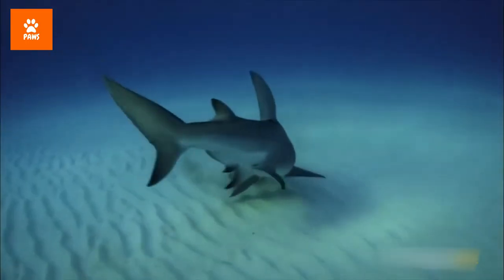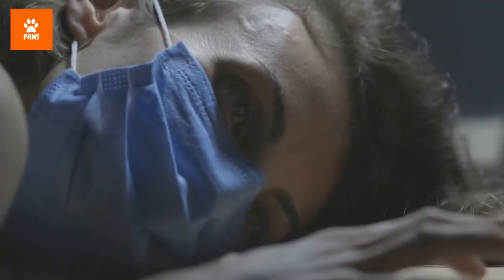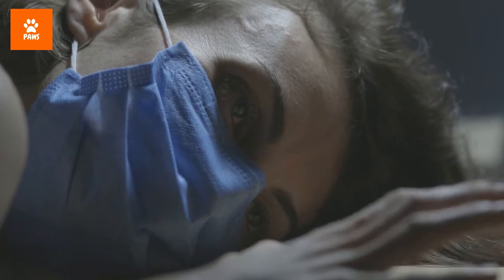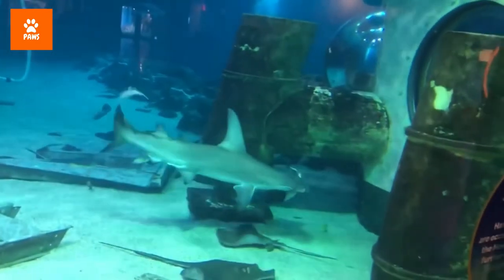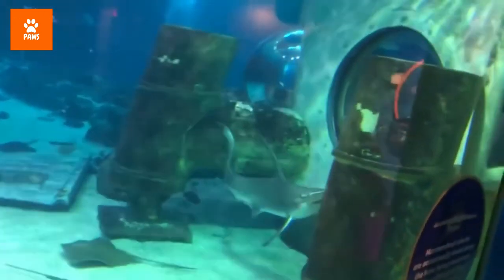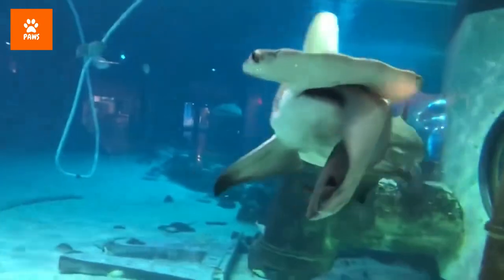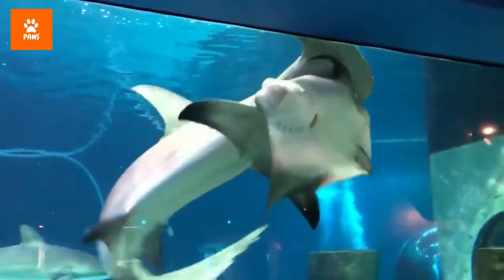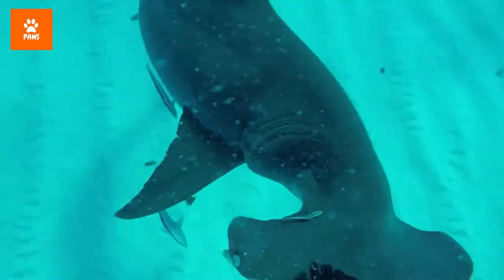The hammerhead's increased ampullae sensitivity allows it to find its favorite meal — stingrays — which usually bury themselves under the sand. Stingray barbs have been known to cause fever, nausea, swelling, and even seizures in humans. The barbs are also incredibly sharp and have resulted in some deaths, including famously Steve Irwin's. Hammerheads don't seem to mind though; in fact, many great hammerheads have been found with pieces of stingray barbs embedded in their faces.